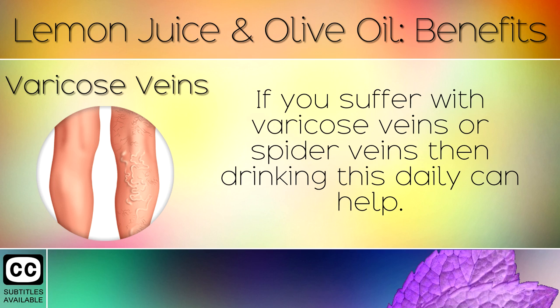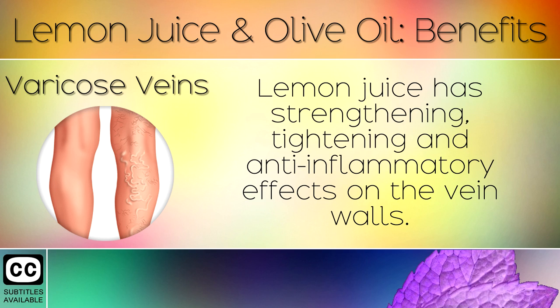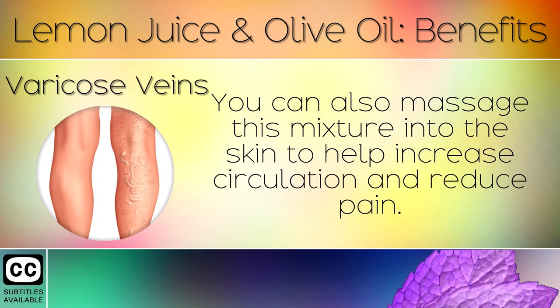Varicose Veins: If you suffer with varicose veins or spider veins, then drinking this daily can help. Lemon juice has strengthening, tightening and anti-inflammatory effects on the vein walls. You can also massage this mixture into the skin to help increase circulation and reduce pain.